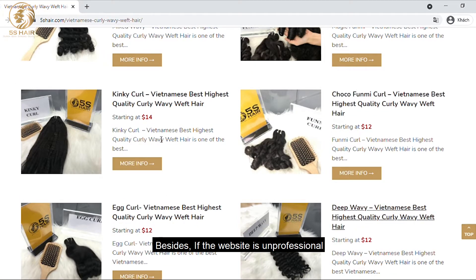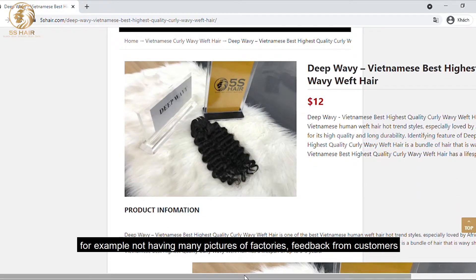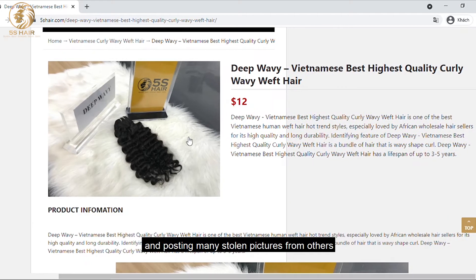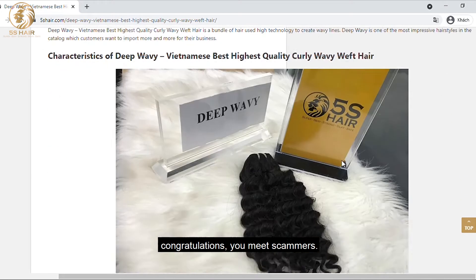Besides, if the website is unprofessional — for example, not having many pictures of factories, feedback from customers, and posting many stolen pictures from others — congratulations, they'll be a scammer.